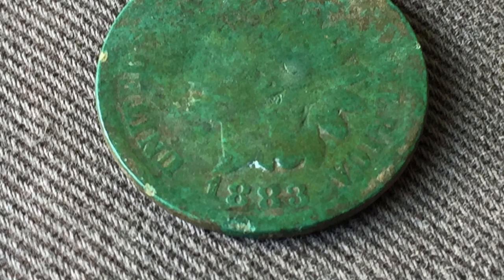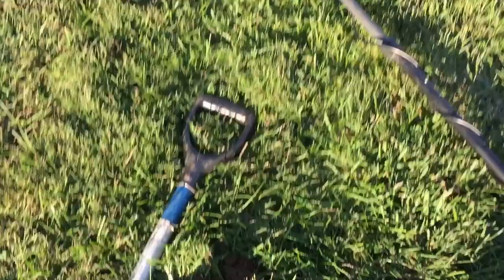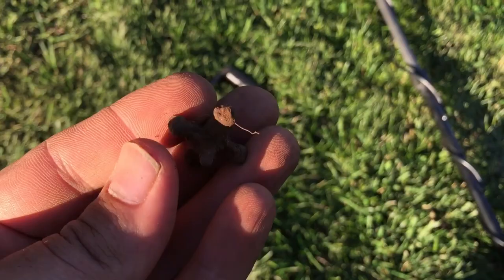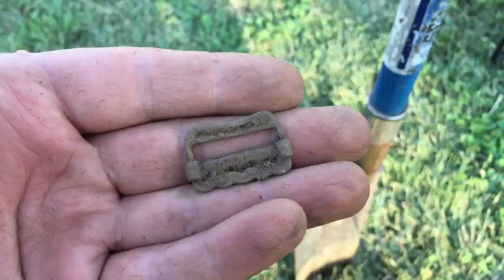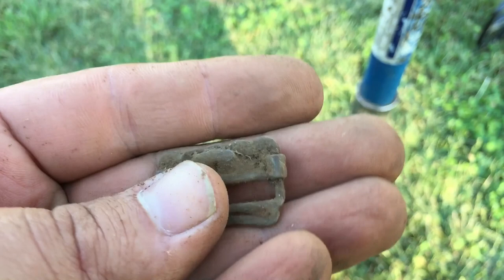I just dug something that you'd think you'd dig everywhere — a jack. You would think those would be absolutely everywhere around the edges of roads and stuff, but it's the first one I've ever dug. Pretty cool. And I just got a cool old suspender buckle. Looks like it slides up and down. I like it though.